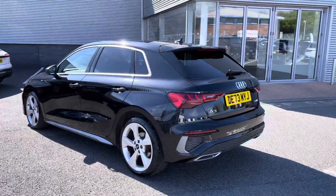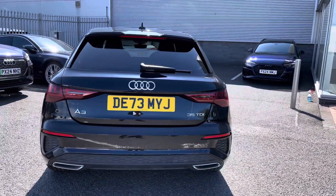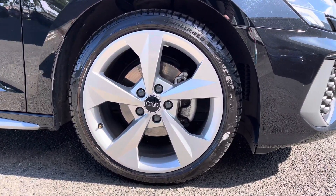Here we have an approved used Audi A3 Sportback S line finished in the very stylish Mythos Black. It's a 2.0 TDI diesel sporting an S-tronic gearbox — it does provide a lot of comfort, style and practicality. Exterior features include LED daytime running lights as well as the 18-inch five-arm dynamic design alloys, really adding to the sporty exterior styling.